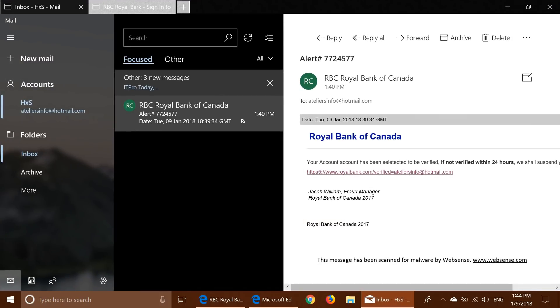It starts with an email that I received here from Royal Bank of Canada. I am a client of Royal Bank of Canada, and one of the things you notice when you get an email like this is it says your account has been selected to be verified — if it's not verified within 24 hours, they're going to suspend it.